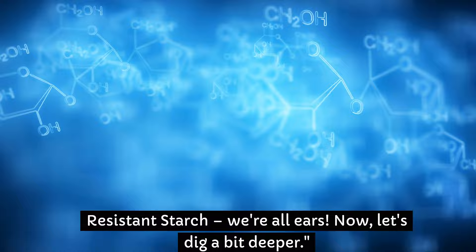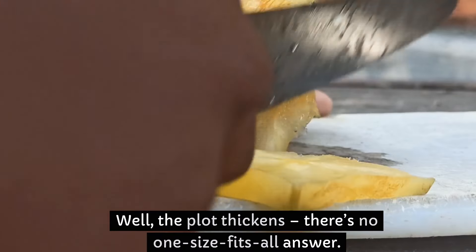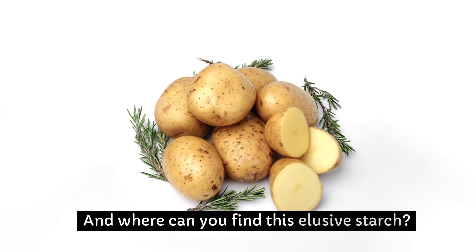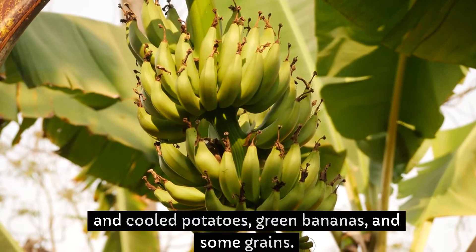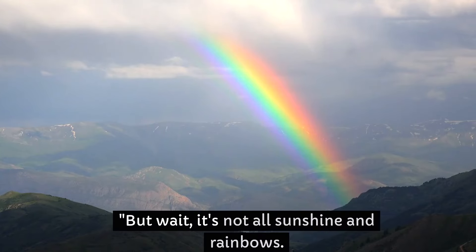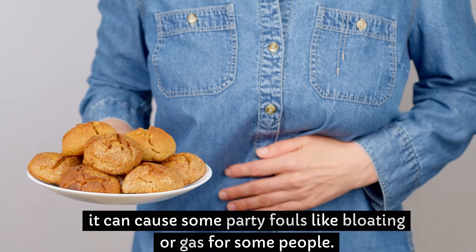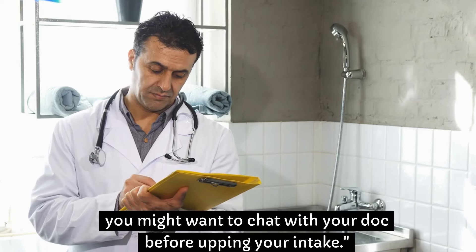Now let's dig a bit deeper. How much of this starch should you invite to your daily food party? There's no one-size-fits-all answer, but we'll look into the recommended dosages. Where can you find this elusive starch? It's hiding in plain sight in foods like cooked and cooled potatoes, green bananas, and some grains. Or, if you prefer shortcuts, there are supplements too. While resistant starch is generally a friendly guest, it can cause some party fouls like bloating or gas for some people. And if you have specific health conditions, you might want to chat with your doctor before upping your intake.